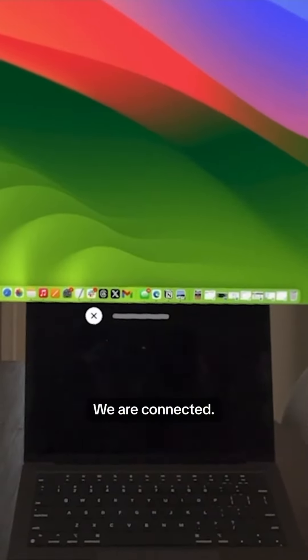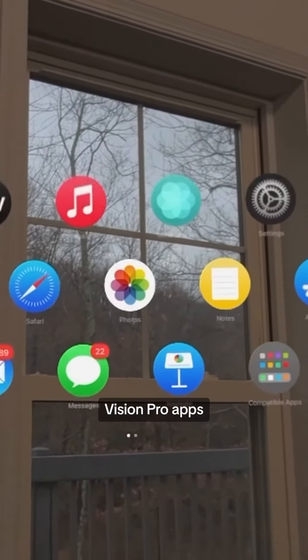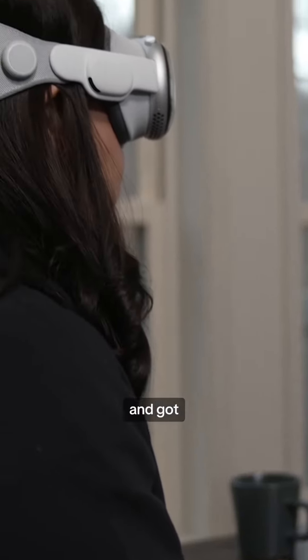We are connected. You get a giant desktop for your Mac apps, and you can run Vision Pro apps right next to them. I continued to work in the headset for the next few hours and got a lot done.